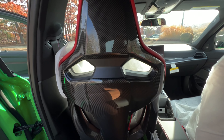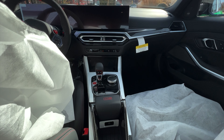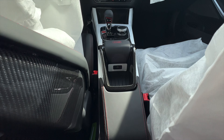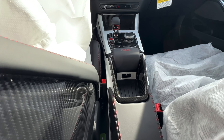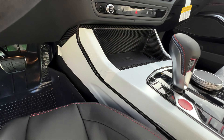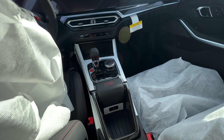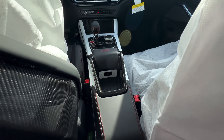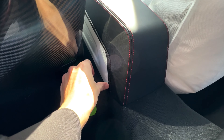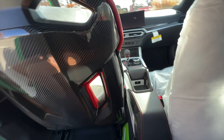There it is — that beautiful carbon bucket seat, custom center console. You can see it's very similar to the CSL in design. Everything that is covered in white there — that's all carbon, guys. That's not high gloss black or materials you would normally expect. That is the real deal — all carbon — even coming to the back here.